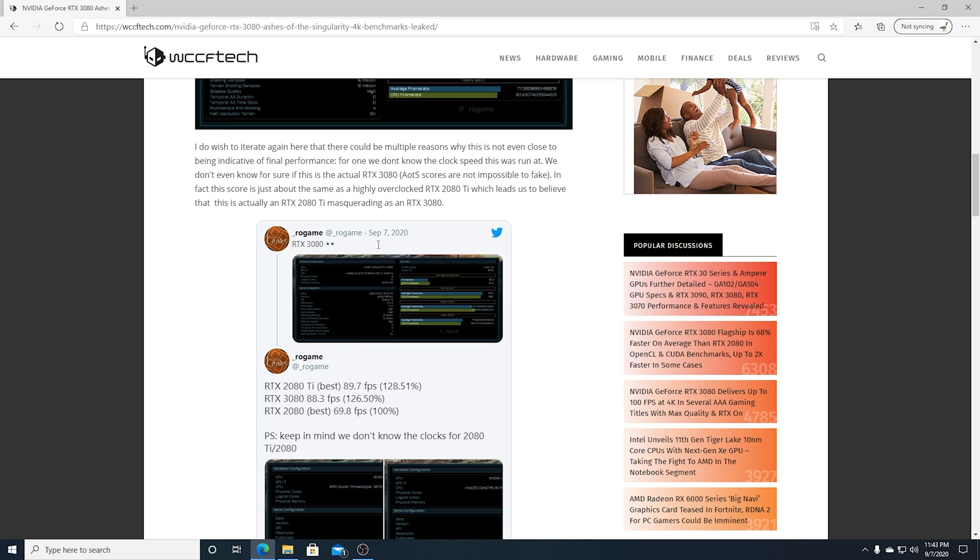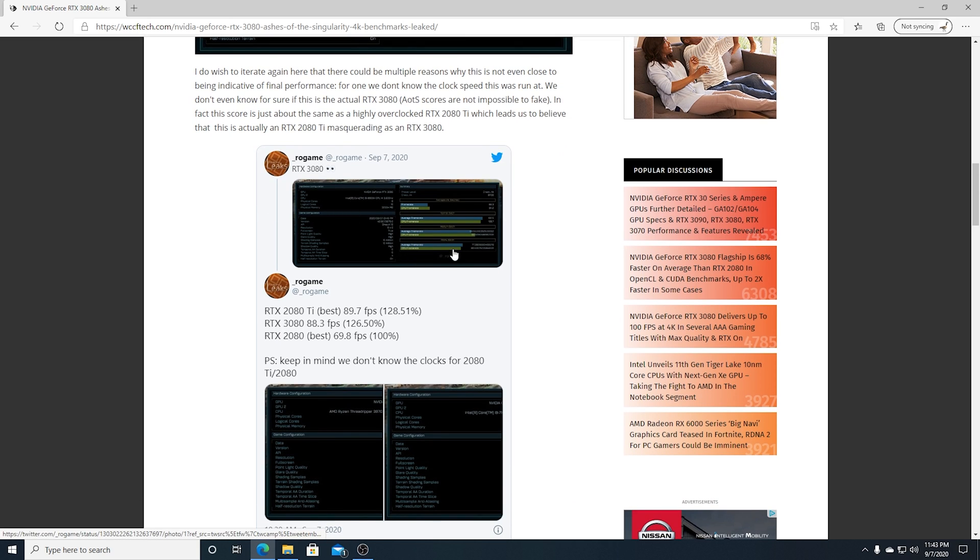Check this out — this was posted today, actually the day of recording. RTX 3080: 88.3 FPS. 2080 Ti best: 89.7 FPS.